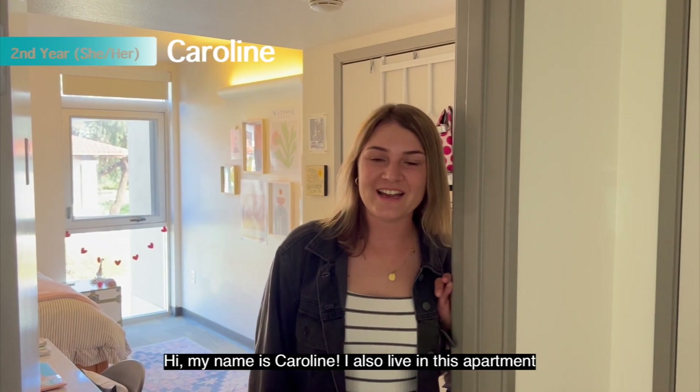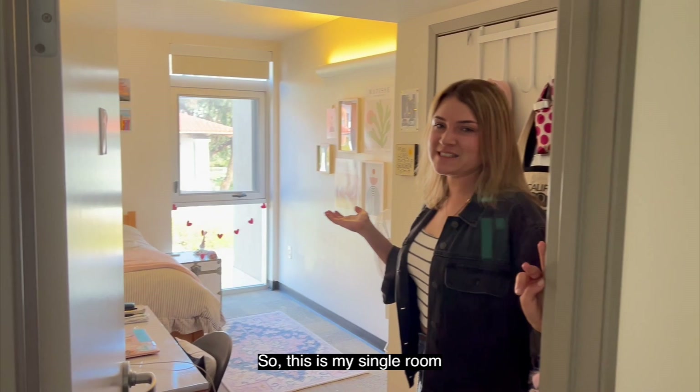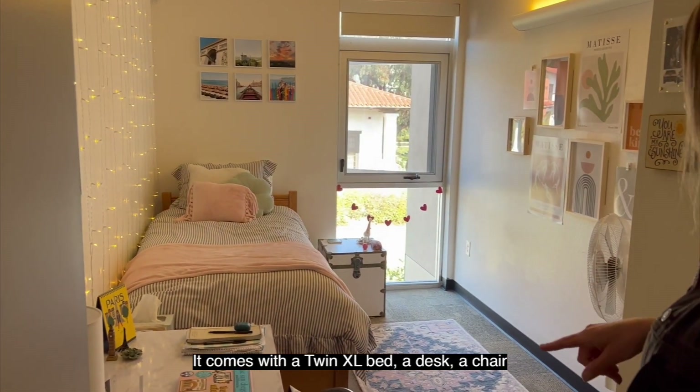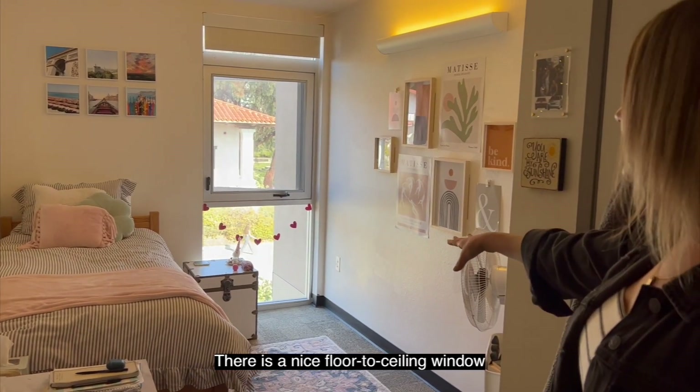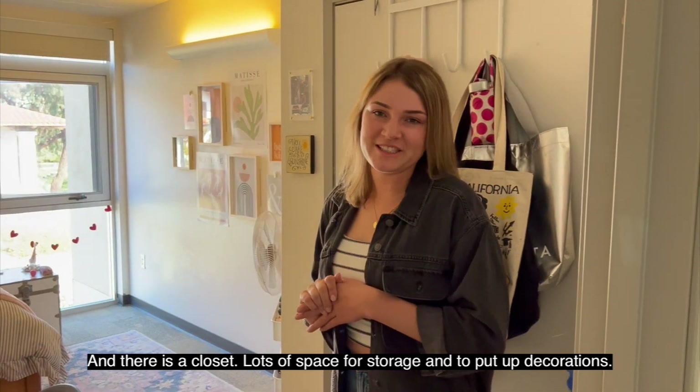Hi, my name is Caroline. I also live in this apartment and I'm a second year literature writing major. So this is my single room. It comes with a twin XL bed, a desk, a chair, there's a large window, and there is a closet with lots of space for storage and to put up decorations.